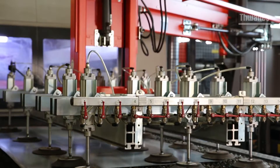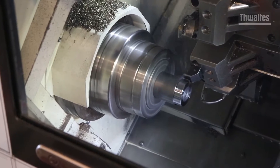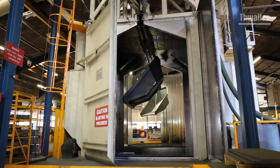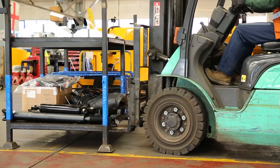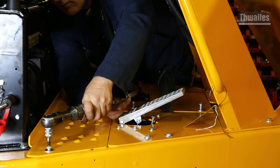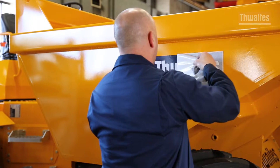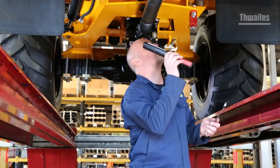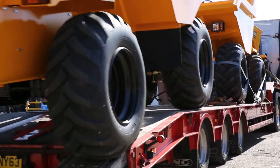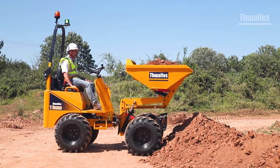Let's take a look inside the factory to give you an insight into the manufacturing expertise that goes into every Thwaites dumper. The Thwaites range extends from 6 and 9 ton machines through to 2 ton and 3 ton machines, through to the hugely favourite 1 ton dumper.